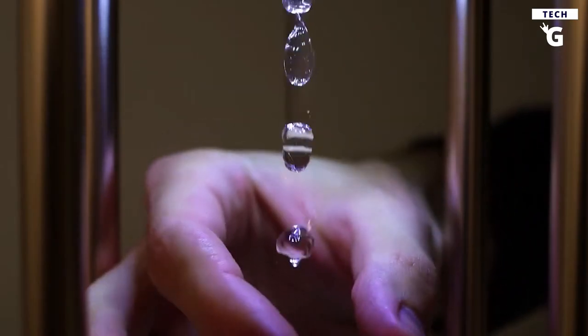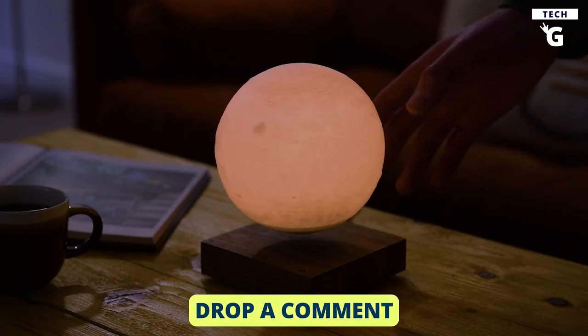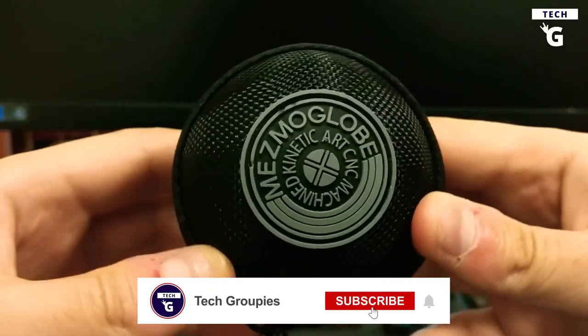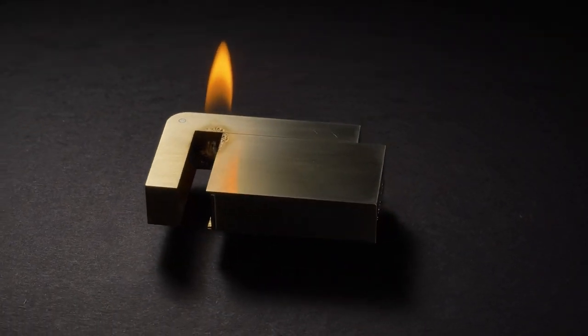Which of the awesome gadgets on this list did you like the most? Please share with us in the comments. This is Tech Groupies, and we hope you enjoyed our list of the 10 cool gadgets that will make a difference to your life. Make sure you subscribe to our channel to view more videos of cutting-edge technology and rocking gadgets. See you next time!